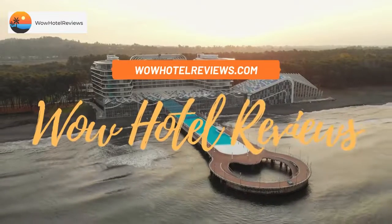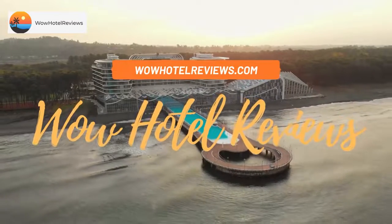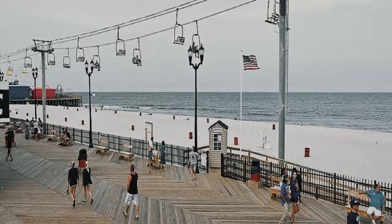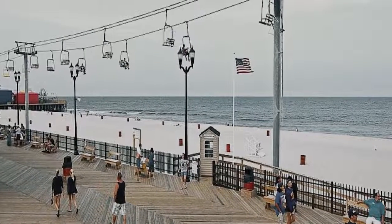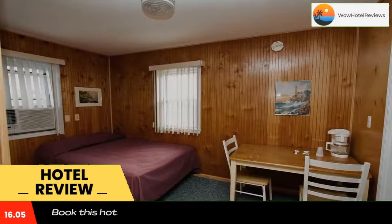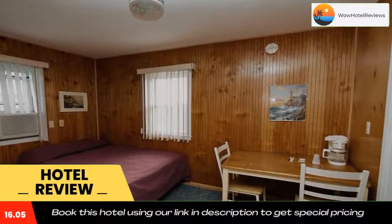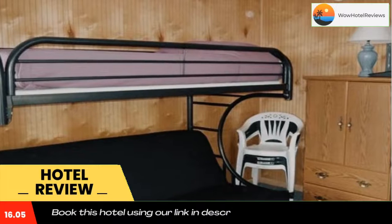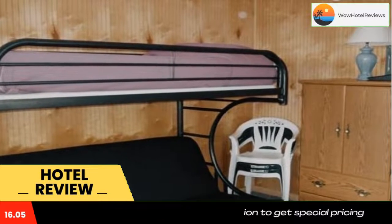Hello guys, welcome to Wow Hotel Reviews. Today I am reviewing Boardwalk Sand and Surf Beach Hotel Oceanfront, a three-star hotel. Please use our Booking.com link in the description to book the hotel and get special pricing. Some of the most popular facilities are pet friendly, free parking, and a beachfront.